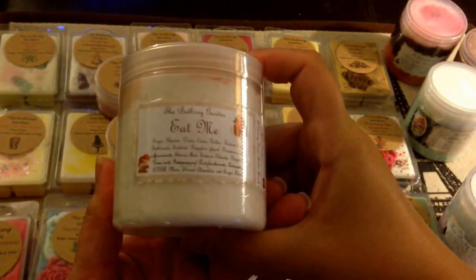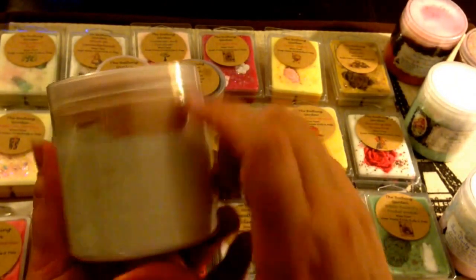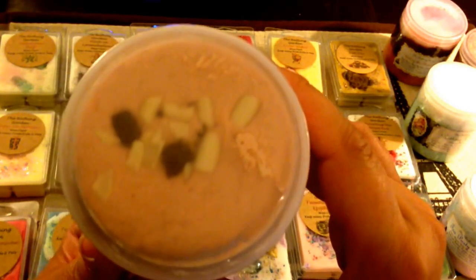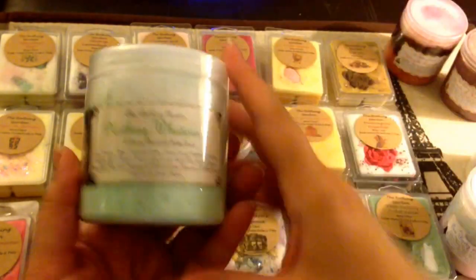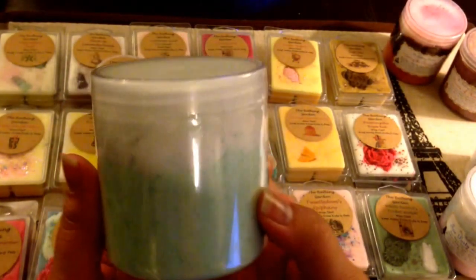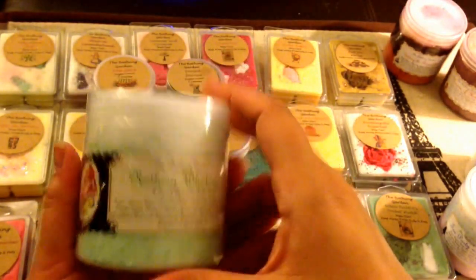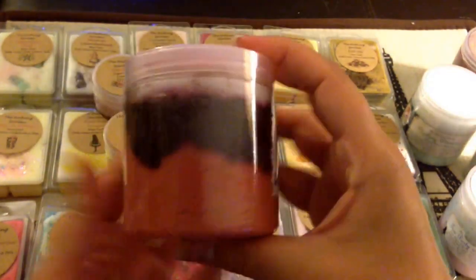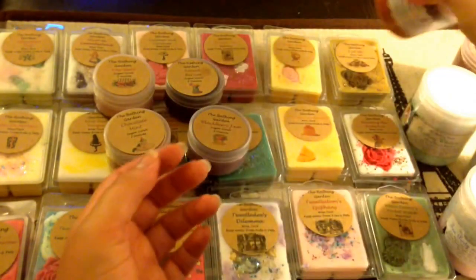The next one I got is Eat Me — mostly white with a pinky tan color on top and some sprinkles, what looks like chocolate and coconut shavings. I can't wait to smell these. And Nothing Whatever — like a minty green and white, and it doesn't look like there are any embeds on top. And Painting the Roses Red — this is gorgeous with three different layers of colors, and a rose embed on top with some red sugar sprinkles.